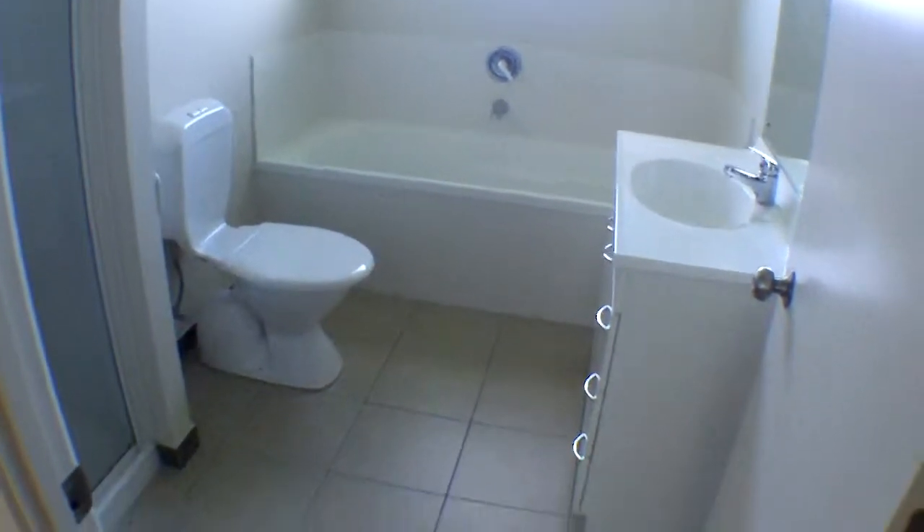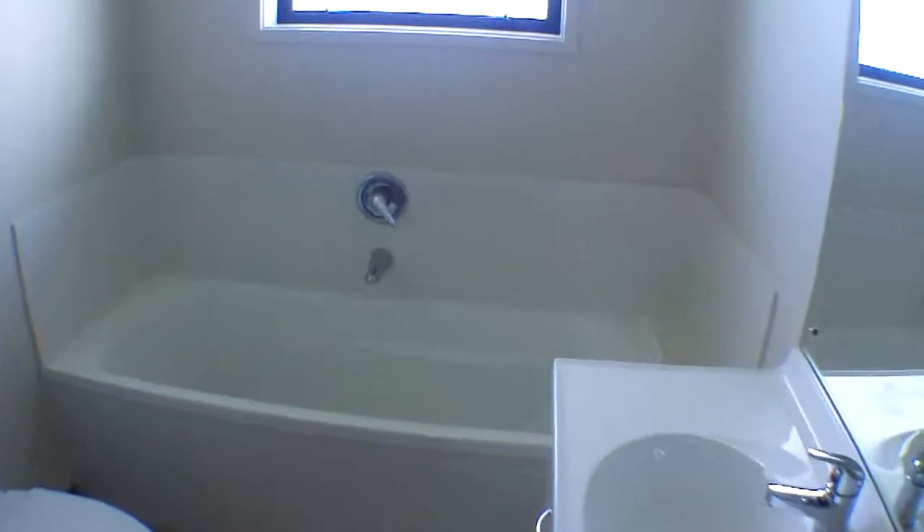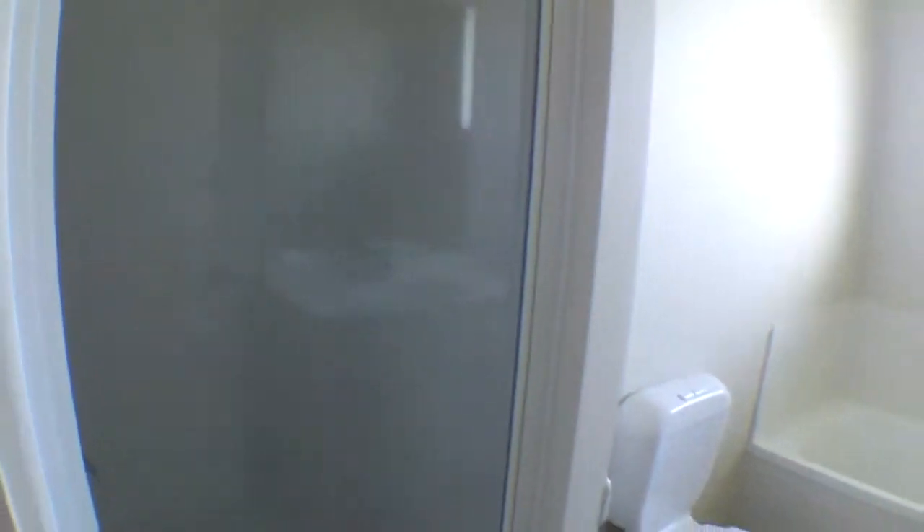A nice big storage cupboard. This is the main bathroom with a bath, foot and shower.